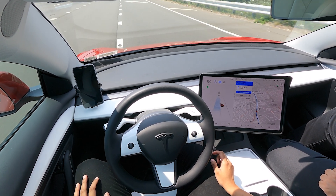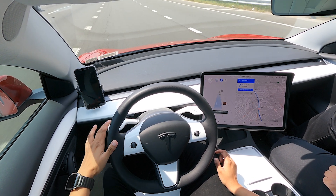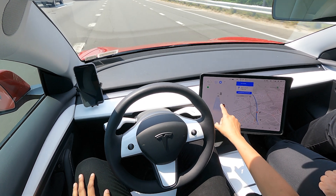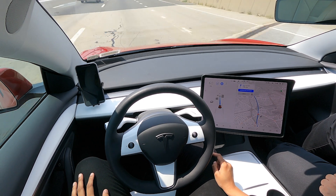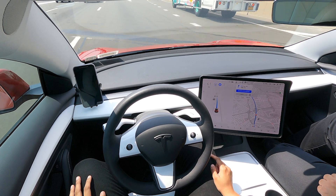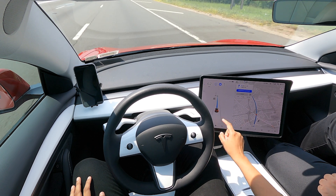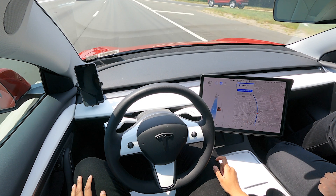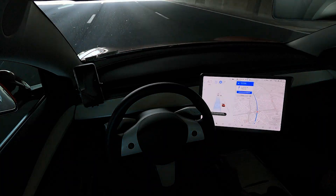I'm going to change the lane — nice and smooth — and change another lane. It's giving me a red signal, telling me I can't change the lane right now, and now it goes ahead and changes that lane. It's doing its job very well. But look — the max dropped to 65 even though I had it at 75. I never changed it; it automatically adjusted.